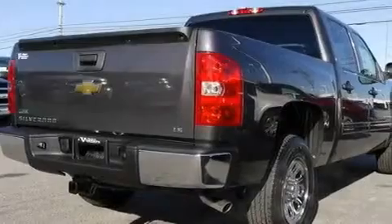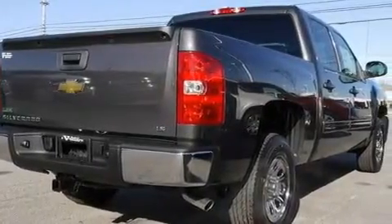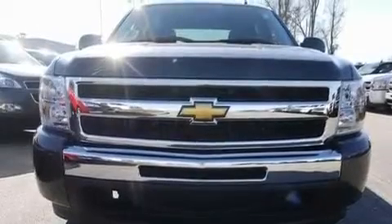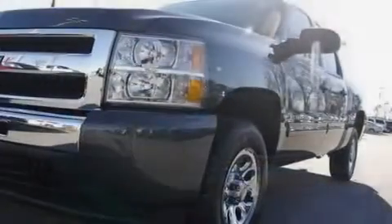Its top features and packages include air conditioning with automatic climate control, Bluetooth cell phone integration, cruise control, a DVD video player, and a locking rear differential.